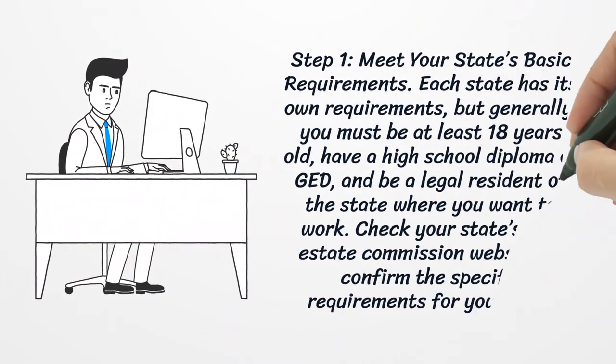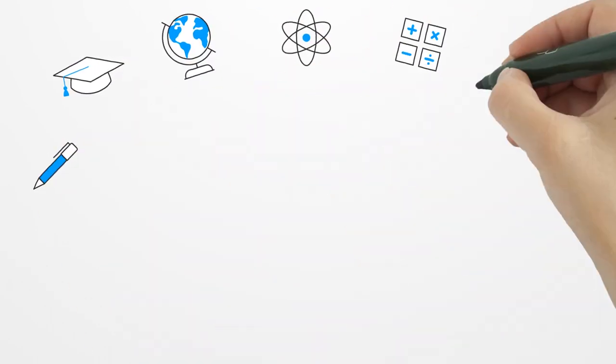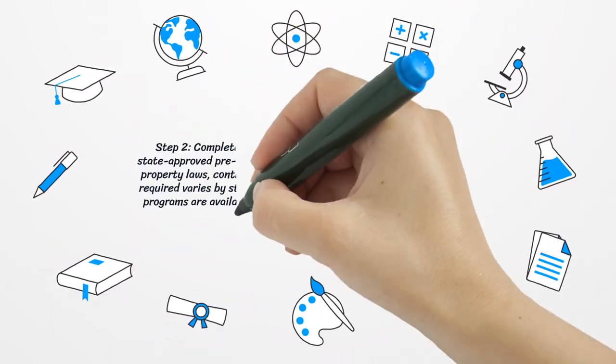Step one: meet your state's basic requirements. Each state has its own requirements, but generally you must be at least 18 years old, have a high school diploma or GED, and be a legal resident of the state where you want to work. Check your state's real estate commission website to confirm the specific requirements for your area.